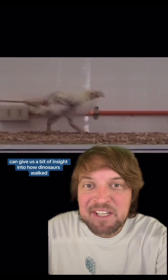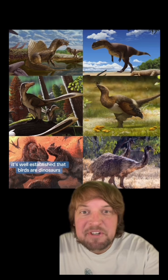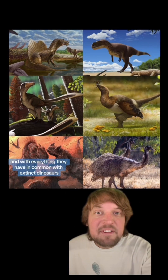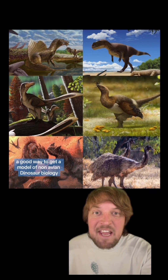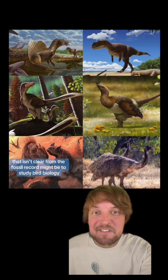This chicken with a prosthetic tail can give us a bit of insight into how dinosaurs walked. It's well established that birds are dinosaurs, that they evolved from bipedal theropods. And with everything they have in common with extinct dinosaurs, a good way to get a model of non-avian dinosaur biology that isn't clear from the fossil record might be to study bird biology.